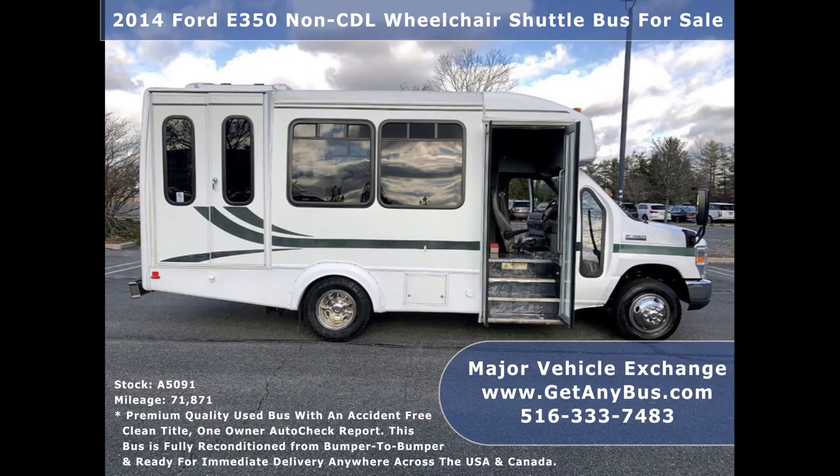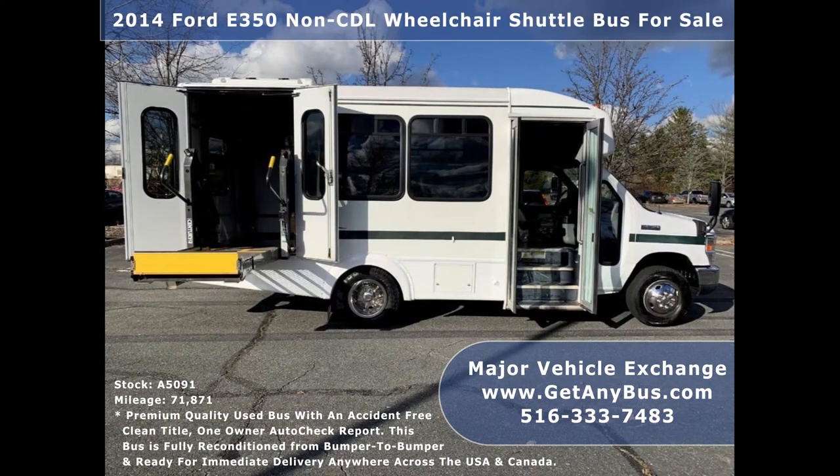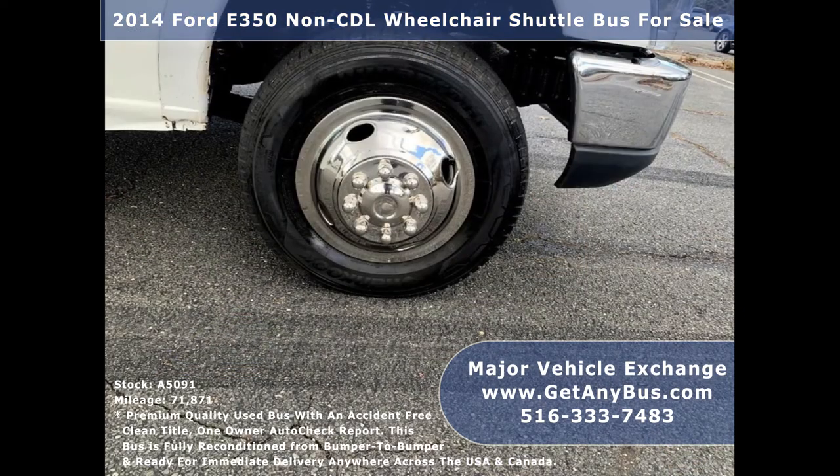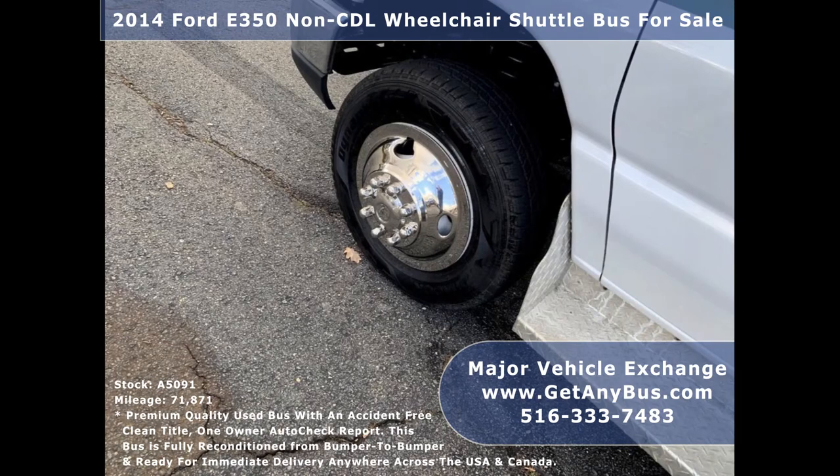It provides comfortable accommodations for all passengers, including ice-cold front and rear air conditioning and a rear heating unit for the colder months. Its exterior has just been detailed for an excellent appearance, and its interior looks fresh, clean, and very comfortable.